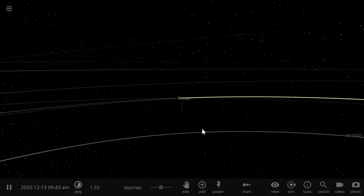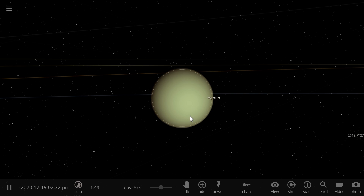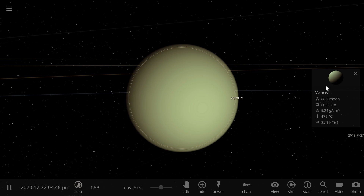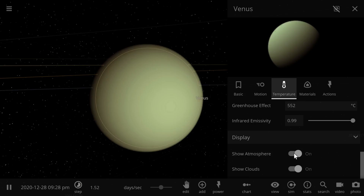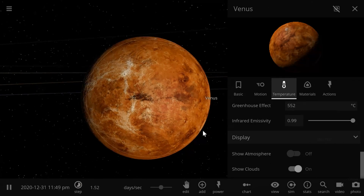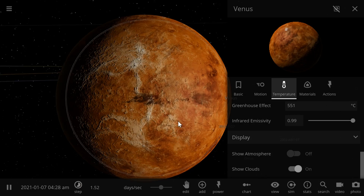Hello wonderful person, this is Anton and in today's video we're going to be talking about Venus and its surface. We're going to discover why the surface of Venus has such an unusual amount of volcanoes and why it is actually so hot. Welcome to What The Math.